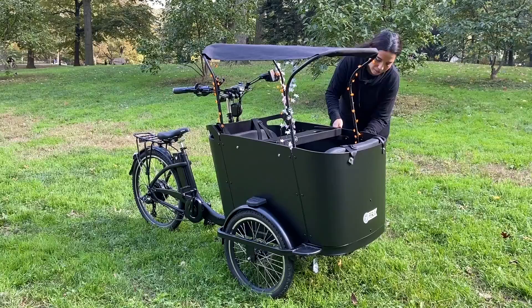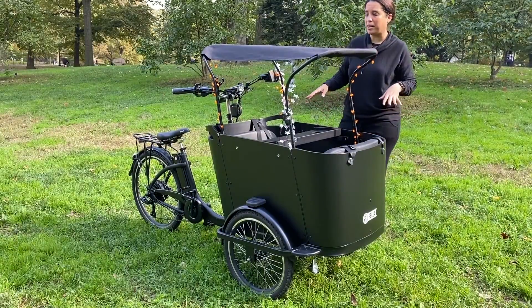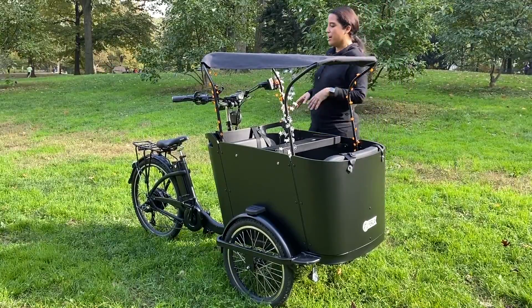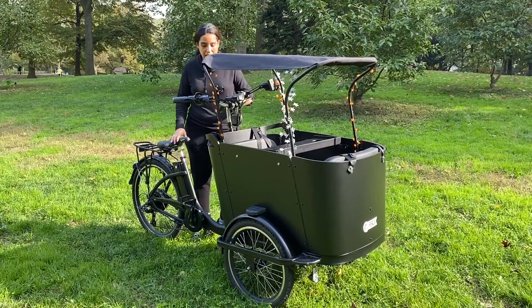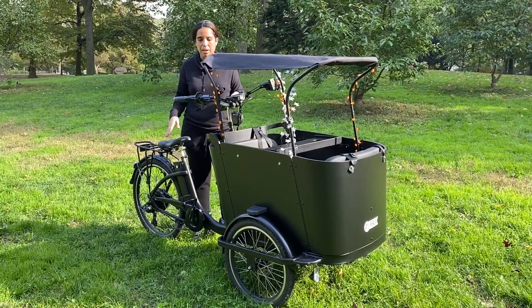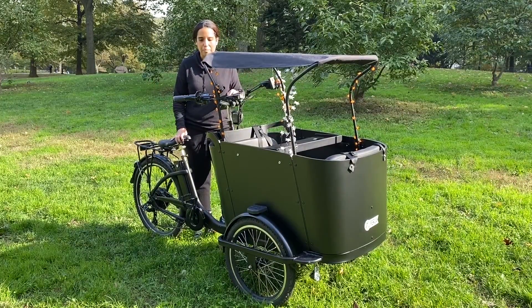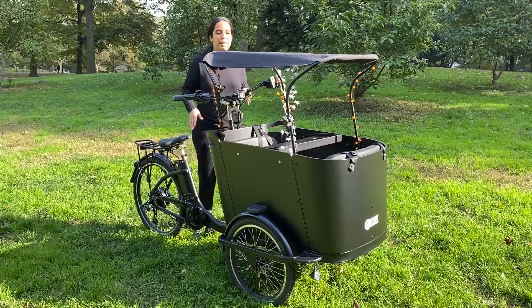I can take them to school which is great in New York City because we don't need a car — I decided not to get a car. The pedal assist is just amazing. I take them to school, drop them off, go to Trader Joe's, go food shopping, then pick them up and they love it.